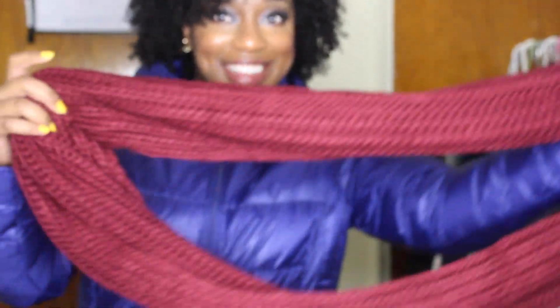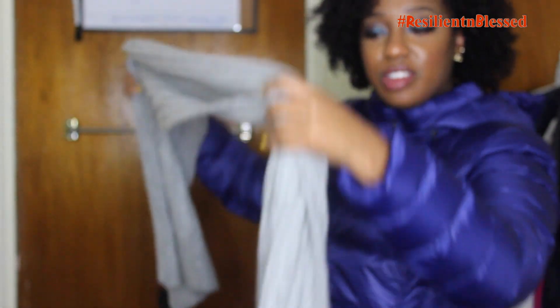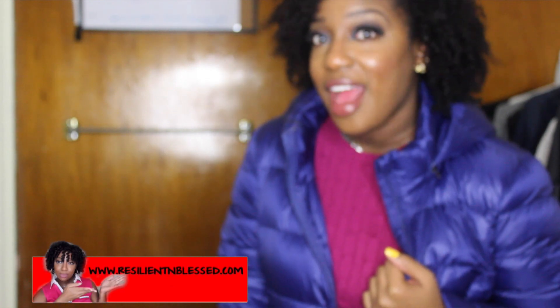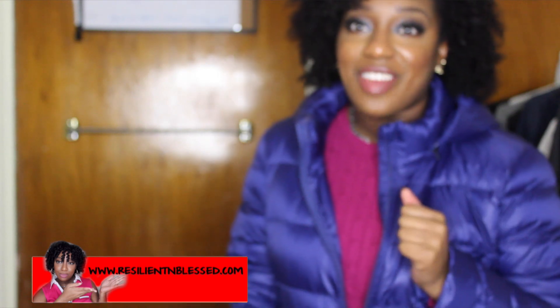My next favorite is the circle scarf I got from Forever 21 in burgundy — I love this color. The next scarf I got from Forever 21 is a nice gray scarf; it's a regular scarf but really nice and cozy. I absolutely love this one as well. I hope you enjoyed my favorites for the months of October and November. Look out for another favorites video next month, and I'll see you guys in the next video — stay blessed!